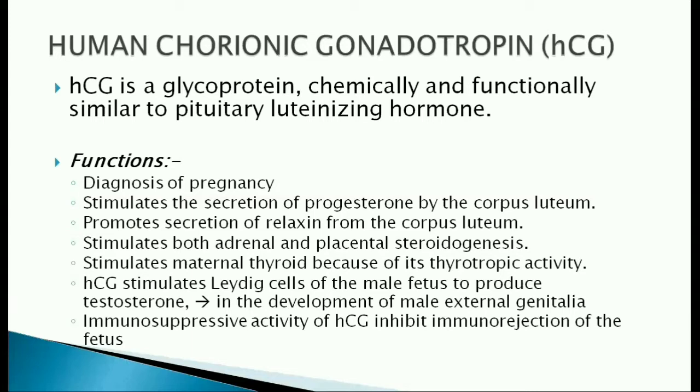HCG stimulates the maternal thyroid. It also stimulates the Leydig cells of the male fetus to produce testosterone. Thus, it is indirectly involved in the development of male external genitalia. The immunosuppressive activity of HCG inhibits immunorejection of the fetus.